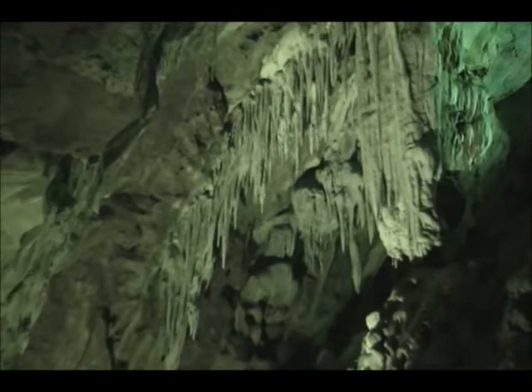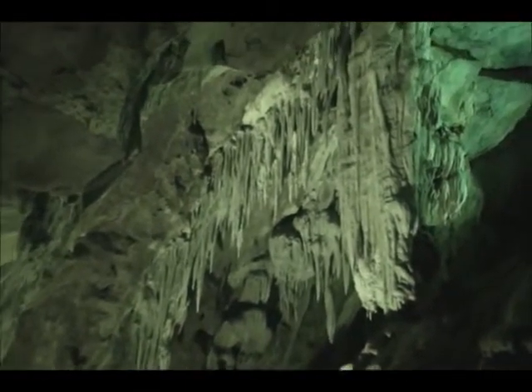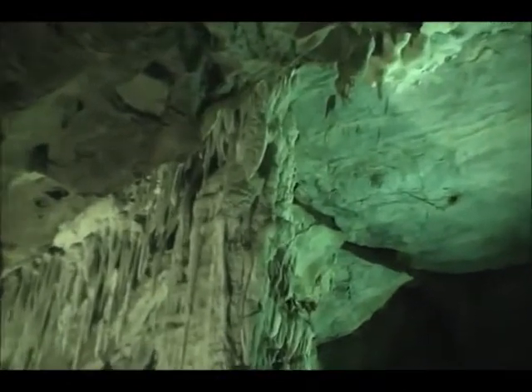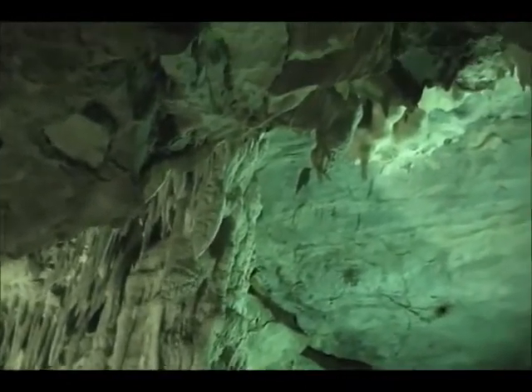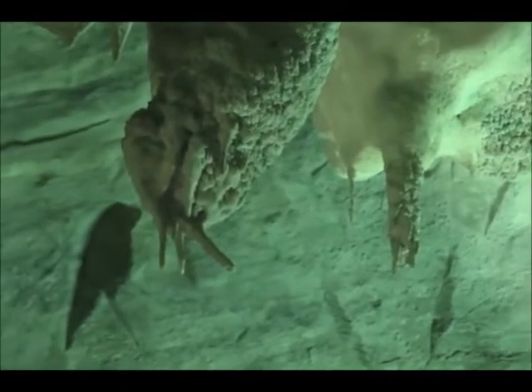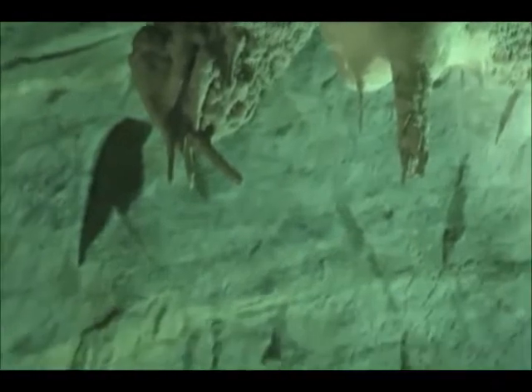Normally it starts raining here about October. It doesn't matter how hard or how long it rains — it won't start to drip in here until around January. It takes that long for the water to work its way through the rock. It usually stops raining about April or May, but it'll continue to drip in here until about this time of year — it takes that long for the water to drain out of the rock. If it rains really well from October to January or February, and you come in here around March, it sounds like a rain forest.